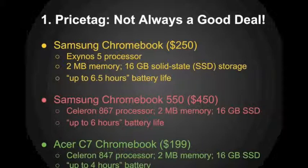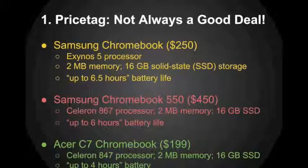However, the Acer C7, because of that stronger Celeron processor and a smaller battery, only lasted up to four hours. None of these are really going to cover a full day of battery usage, and there's no reason they should cost more than a netbook. A netbook is a lightweight, fairly low processing power laptop that generally runs Windows. A Chromebook is basically the same hardware as a Windows netbook, but with Windows taken out. Since Windows costs about $100 for the operating system alone, Chromebooks should be priced around $200. Chrome OS is basically a Linux operating system with just a Chrome web browser installed to do everything on the web.